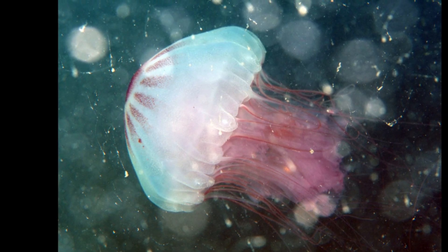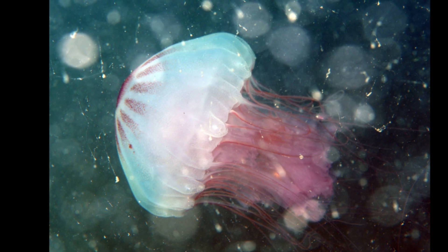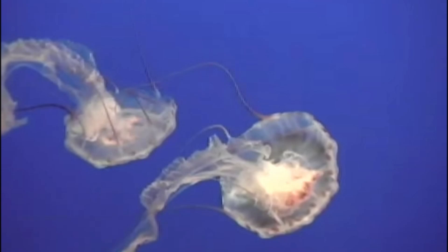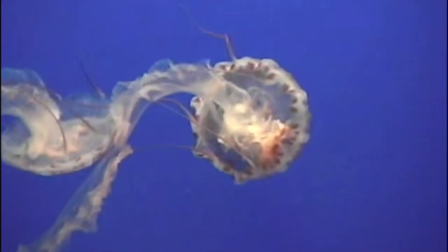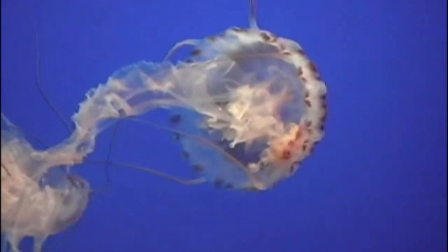The Atlantic sea nettle is a species of jellyfish that primarily inhabits the western Atlantic Ocean. Until 2017, the bay nettle, which frequents areas such as the Chesapeake Bay, was considered the same species as the Atlantic sea nettle.